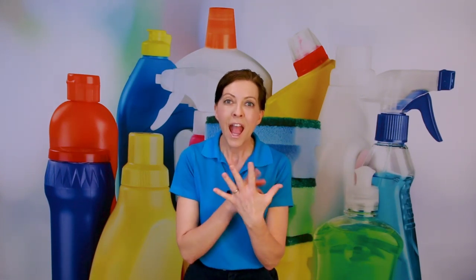Onto today's question. There are five different areas of restocking supplies that we're going to talk about today. They are bedding, towels, paper products, drinks, and cleaning supplies.